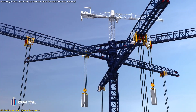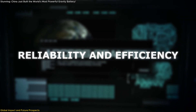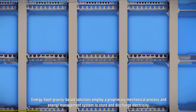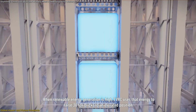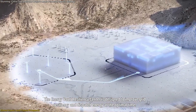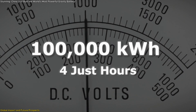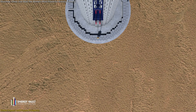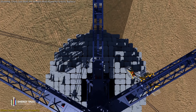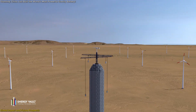The advancements in gravity energy storage, exemplified by the Rudong project, hold profound implications for the global energy landscape. Gravity energy storage systems offer a sustainable and efficient method for balancing energy supply and demand. By storing excess renewable energy and releasing it during peak periods, these systems enhance grid reliability and facilitate integration of variable renewable sources. The Rudong facility's capacity to generate 100,000 kWh in four hours exemplifies this potential. The modular nature of gravity storage also allows deployment in diverse geographical locations without the topographical requirements of traditional pumped hydro storage.